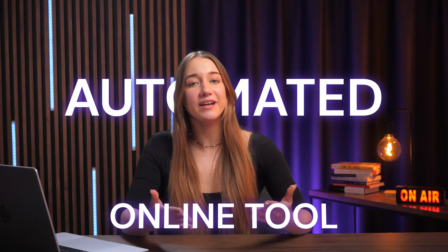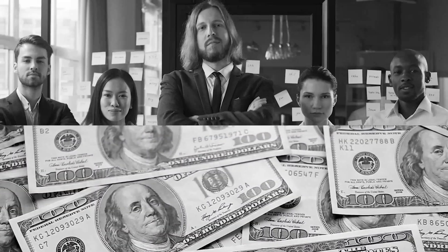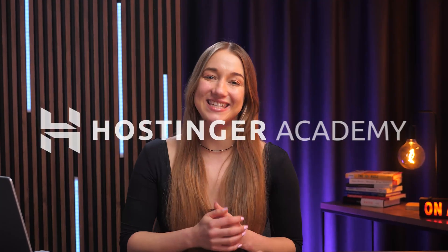Forget building the next big tech startup. What if you could build a small, automated online tool that actually solves a real problem and earns you passive income every single month? No big team, no huge budget — that is the main appeal of MicroSaaS, and it is way more achievable than you may think. In this video, I'll break down exactly what MicroSaaS is, how you can come up with brilliant ideas for your own business, share some you can start today, and even show you a tool to bring them to life.